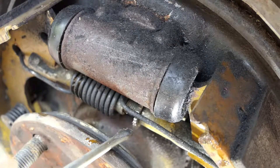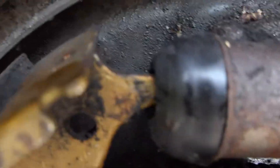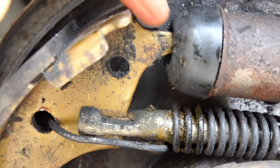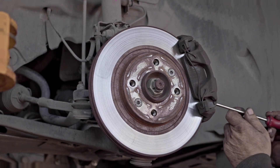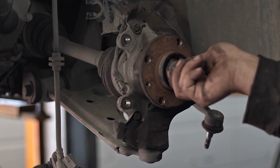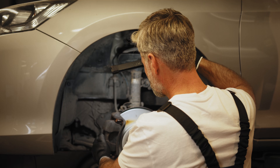All brake parts at that wheel end should be replaced if any indications of this kind are found. Furthermore, it may be desirable to replace the identical parts at the other wheel end of the same axle. Brake pads on a single axle should, at minimum, always be changed in pairs. In severe situations, the wheel bearing of the affected wheel end may be compromised by overheating brought on by brake lock-up, which calls for further replacement.